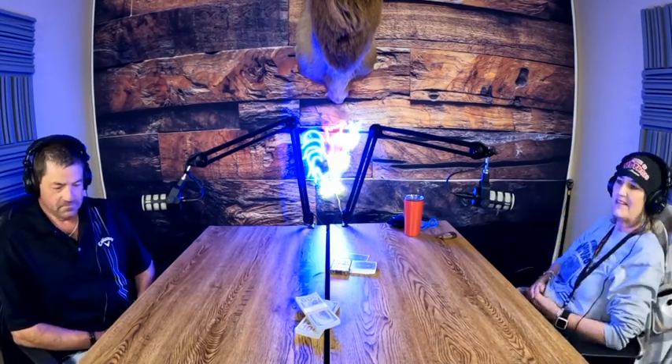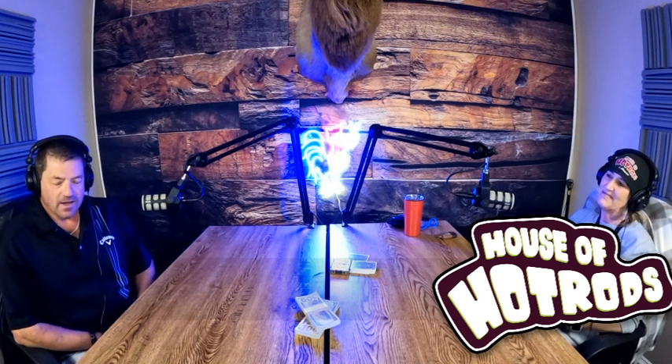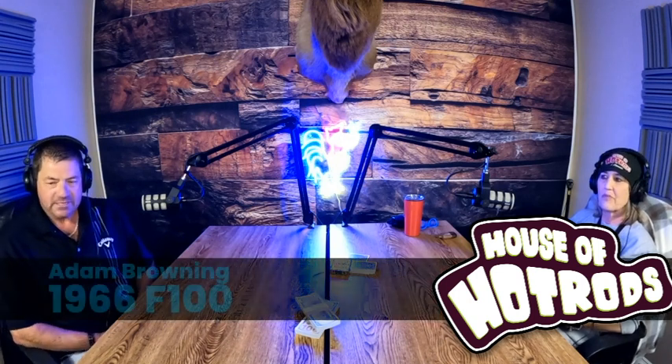So introduce yourself. This is a customer that we've had for some time. Tell us who you are and how you found the House of Hot Rods. My name is Adam Browning and I live in Arlington.